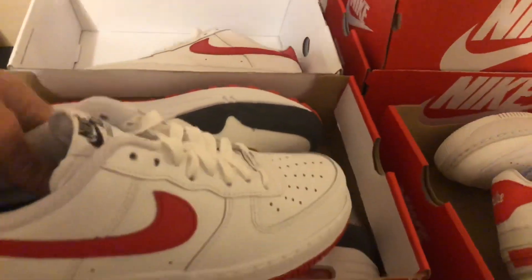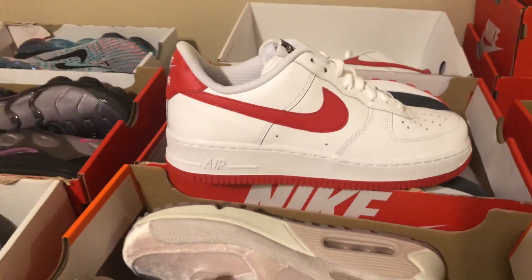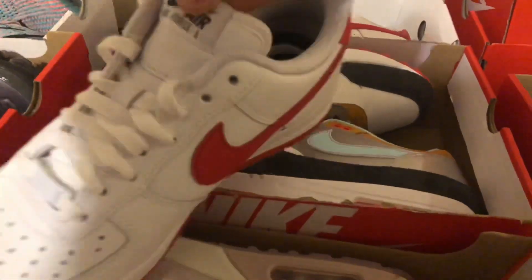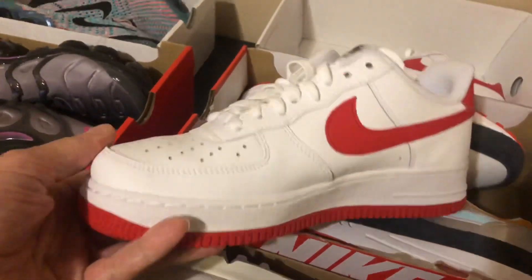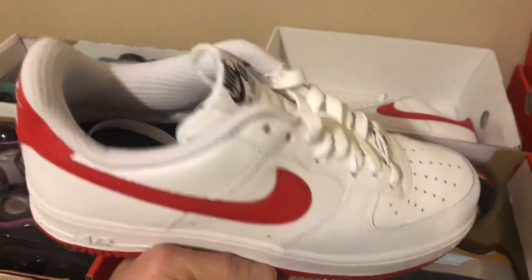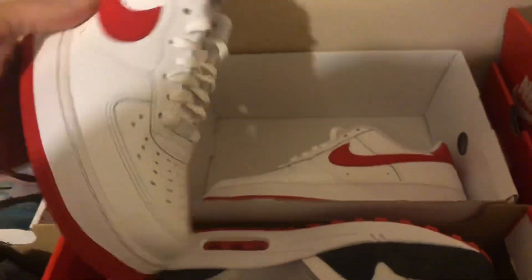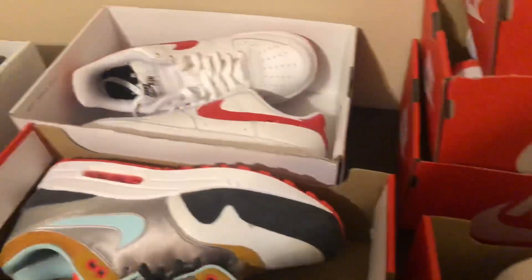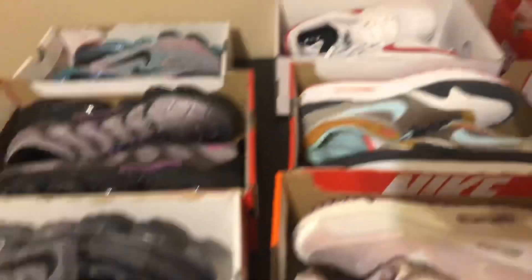Right here are some more custom Air Force Ones. You can sell custom shoes on GOAT — you just have to take photos of them. These are pretty much just white and university red, and those were $50 as well. Smaller size, but I listed them as both men's and women's.